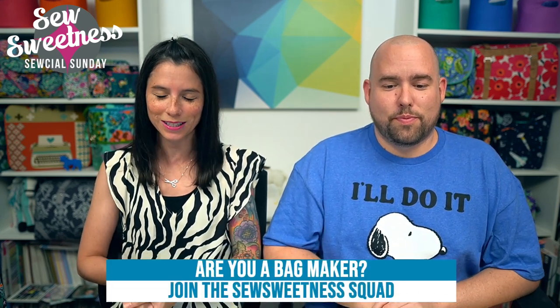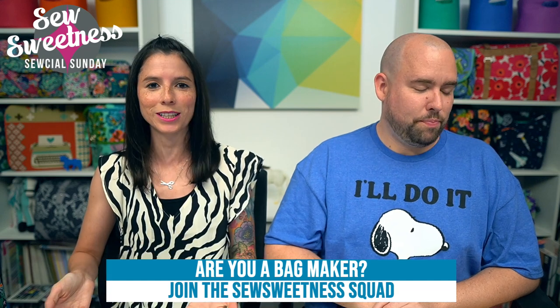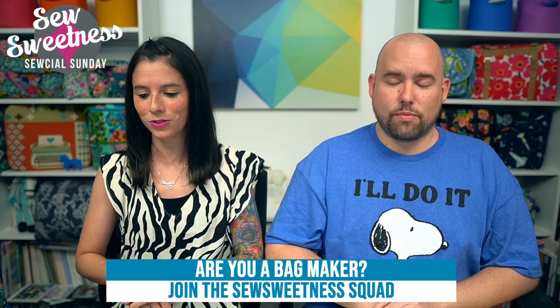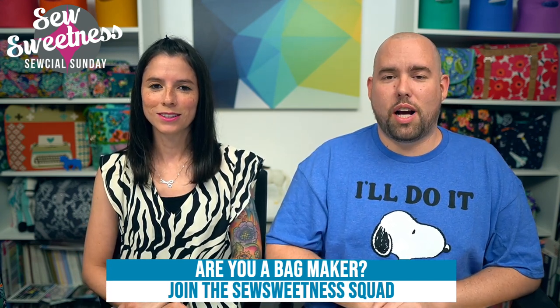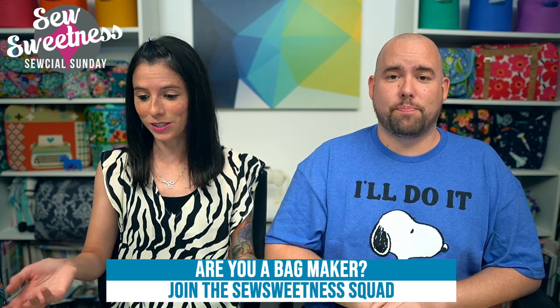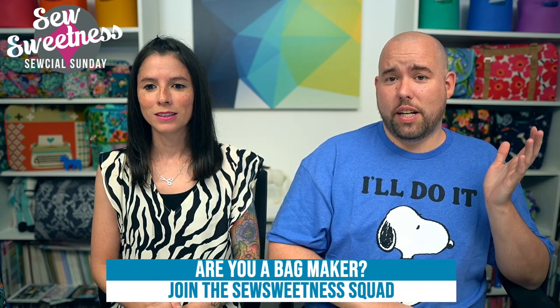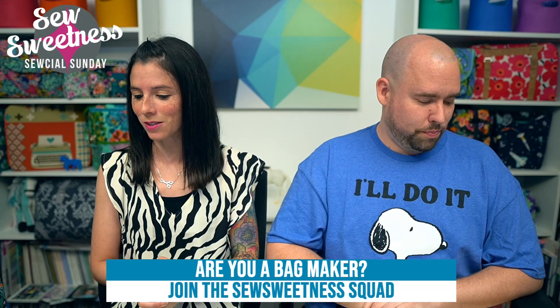We'd like to invite all the bag makers to stand proud — let us know in the comments that you're part of the Sew Sweetness Squad. We really appreciate you watching the shows. We've been doing the live shows for over three years now, and we just hit over 80,000 subscribers on YouTube. Thank you so much for liking, commenting, and subscribing — you guys do a wonderful job.